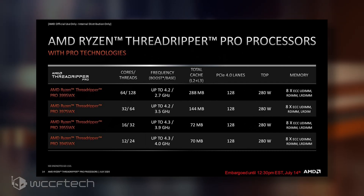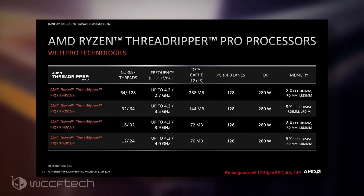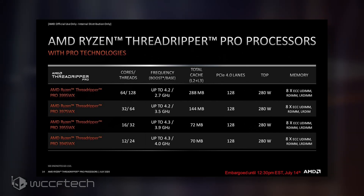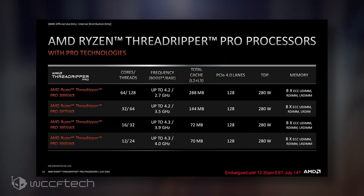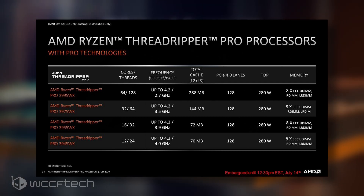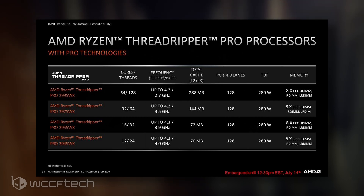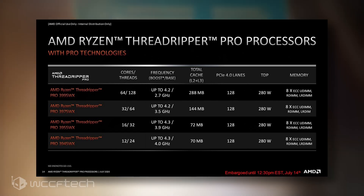The clock speeds are respectable at 2.7GHz base with a 4.2GHz boost. Falling second in ranks is the Threadripper Pro 3975WX with its 32 cores and 64 threads. The clocks are 3.5GHz base and a 4.2GHz boost and it has 144MB of total cache. The Threadripper Pro 3955WX falls third in line with a modest 16 cores and 32 threads with 72MB of total cache. The clock speeds are 3.9GHz base and a 4.3GHz boost.